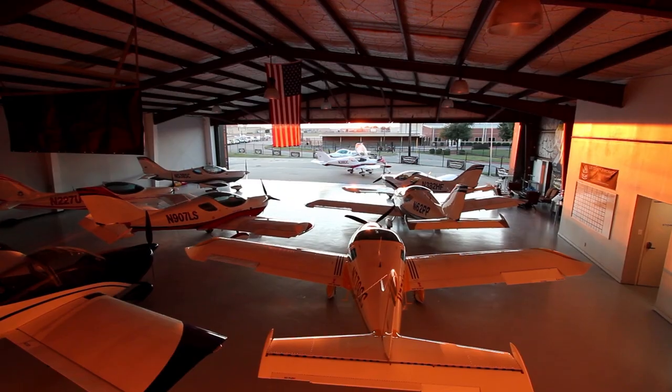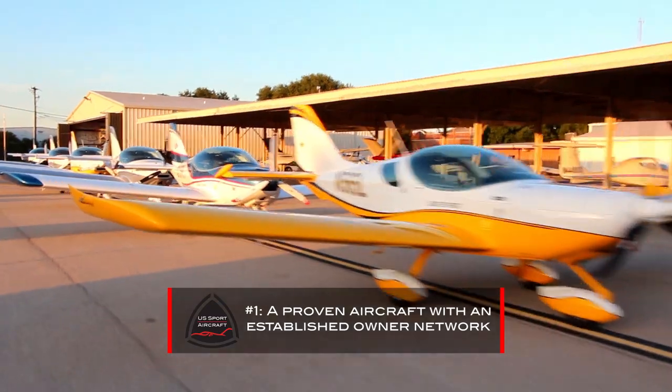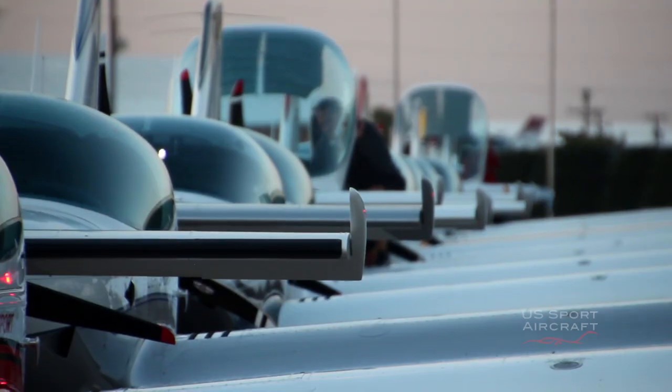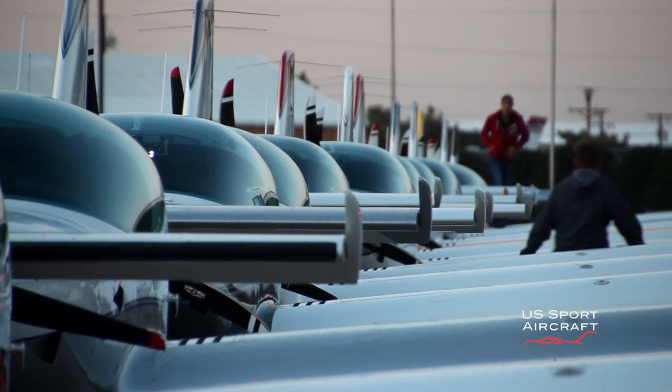The Sport Cruiser has been the top-selling aircraft in its class year after year, and that's not by mistake. It's a proven aircraft with an established network of Sport Cruiser owners both here in the U.S. and around the world. Curious about the Sport Cruiser? Don't just take our word for it — visit our Facebook page or any number of Sport Cruiser-related message boards or websites and ask away. There are hundreds of Sport Cruiser owners out there who will be happy to help and tell you all about what it's like to be a Sport Cruiser owner.